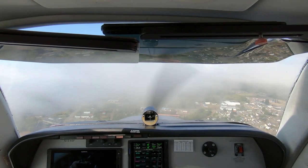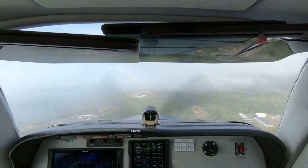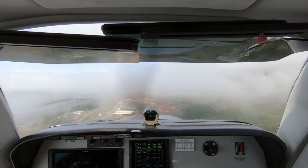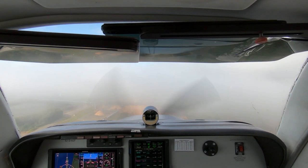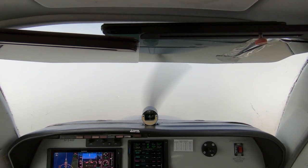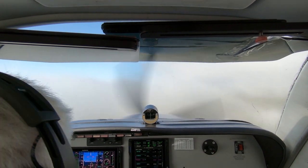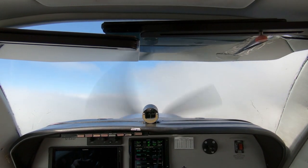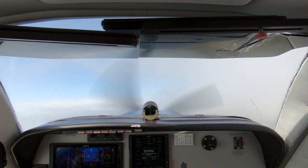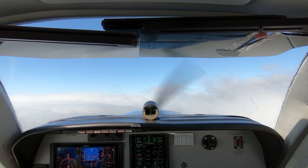100 to go. Hoquiam traffic, Bonanza 46 Foxtrot short final, low approach Runway 24, Hoquiam. 100 to go — looks like we're going to have to go miss. Go miss! Flaps up, positive rate, gear coming up, flaps coming up. Hoquiam traffic, Bonanza 46 Foxtrot, missed approach, Runway 24, climbing straight out, Hoquiam.